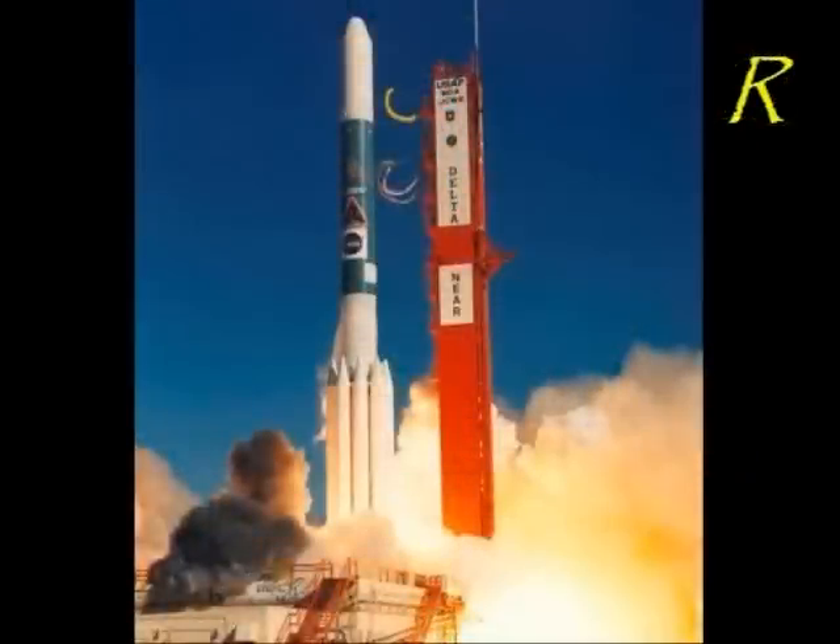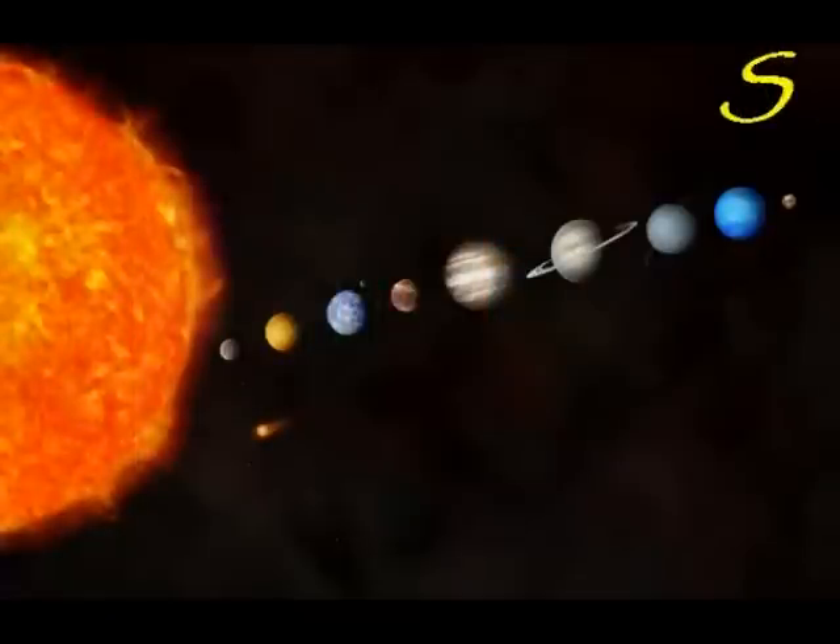R is for rocket, which blasts off from Earth and takes astronauts up to space. 5, 4, 3, 2, 1, blast off! S is for solar system, where resides our planet and other neighboring planets.